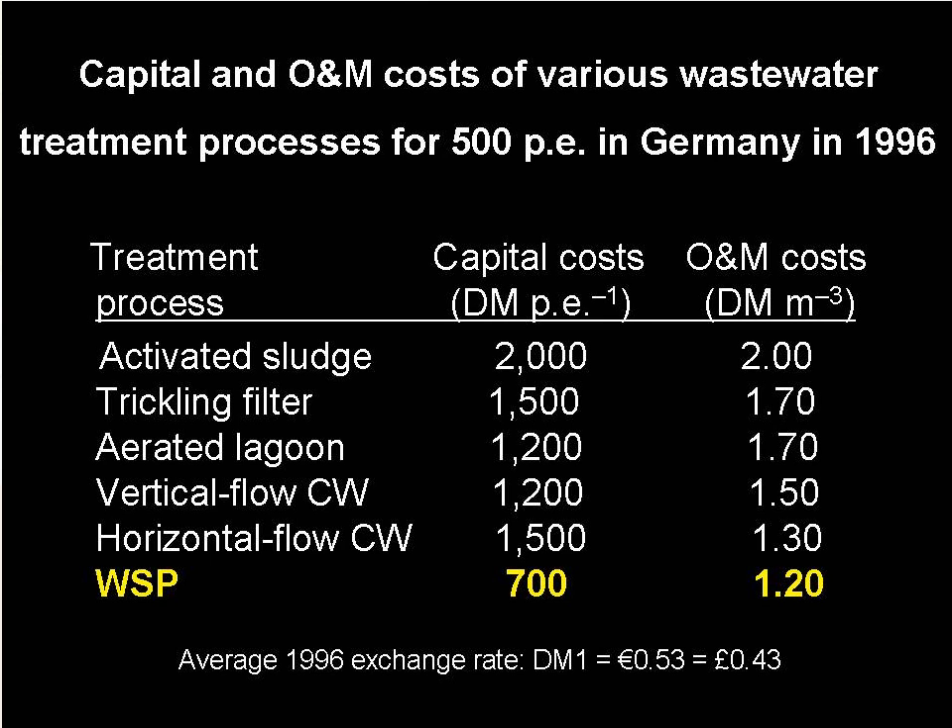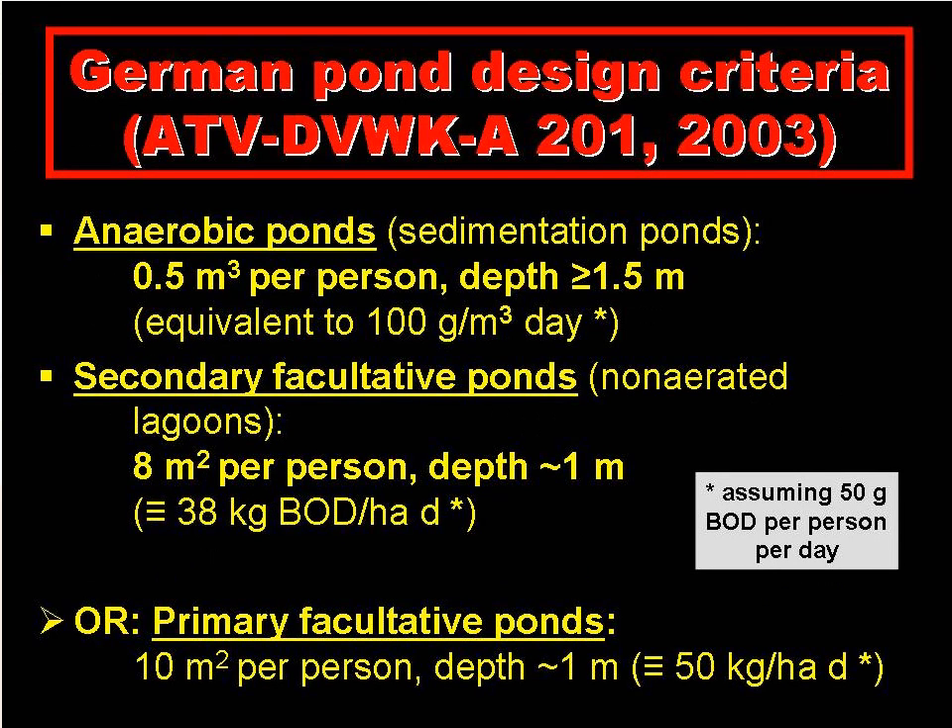These figures are based on small communities of 500 population equivalents. German pond design criteria published in 2003 states that a German pond system should consist of an anaerobic pond at least 1.5 metres deep and a secondary facultative pond 1 metre deep. These two ponds require a total land area of 8.5 square metres per person. Alternatively, a primary facultative pond can be used instead, requiring 10 square metres per person and 1 metre depth — a less favourable option since land can be hard to obtain and expensive.